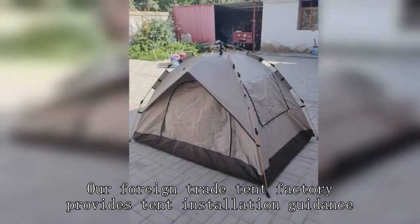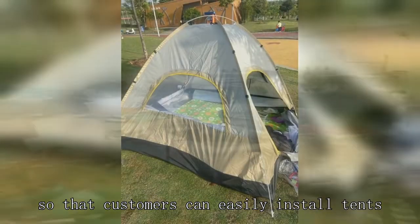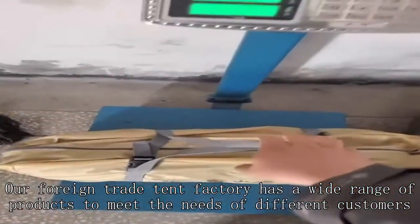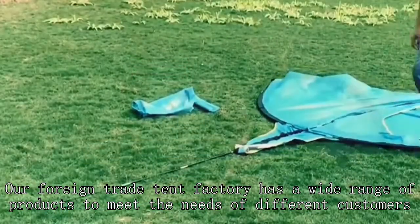Our foreign trade tent factory provides tent installation guidance, so that customers can easily install tents. Our foreign trade tent factory has a wide range of products to meet the needs of different customers.